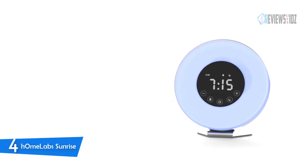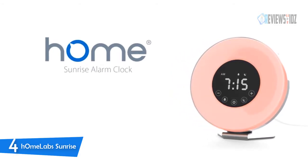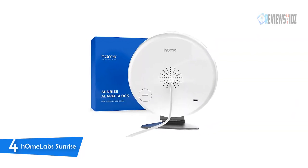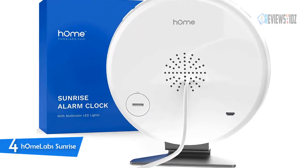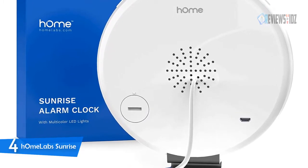Number 4: hOmeLabs Sunrise Alarm Clock. The hOmeLabs sunrise alarm clock gradually wakes you up with light and your choice of nature-inspired sounds as a pleasant way to start your day. It features an easy-hit snooze button to pause the alarm and turn off the light and sound for five minutes. With eight colorful light options, this bedroom clock can double as a table or bedside lamp during non-sleeping hours.